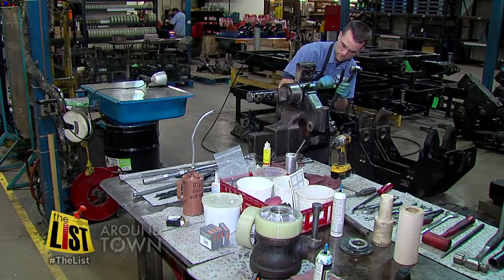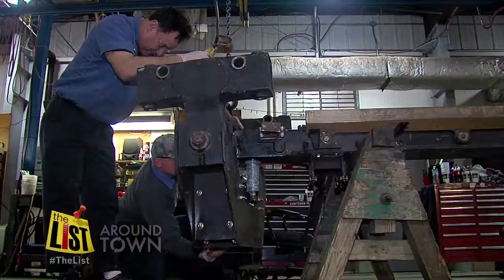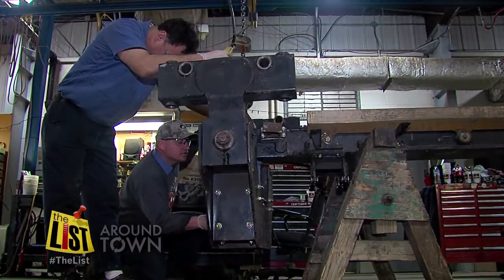First, a closer look at the mechanics as they lubricate and tighten bolts before putting all the parts back together. It will take basically the whole off-season — approximately four months to get them completely rebuilt.